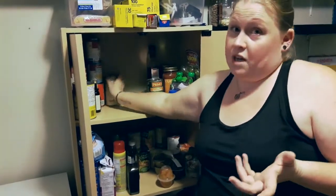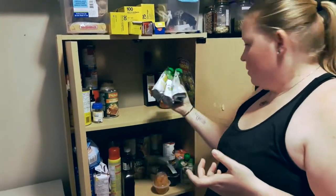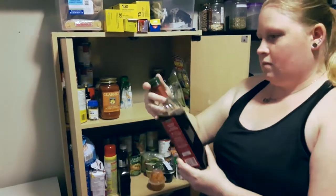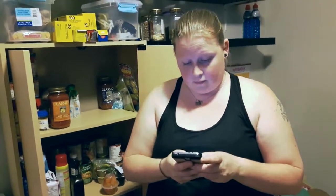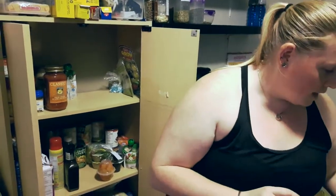Alfredo sauce is obviously out because it's dairy-based. More chicken with soup. Four cheese — that's out. Red wine vinegar — the only ingredient is red wine vinegar — I had to look it up and it's good, so that goes on the shelf. The tomato and basil Classico — same as the other one, I'm checking the ingredients — no added sugar, so I can use this one and it goes on the shelf.